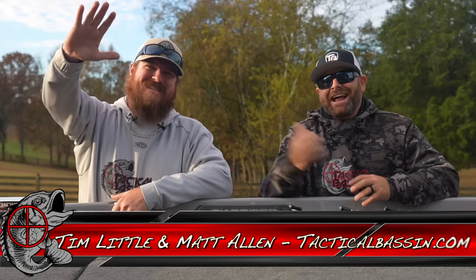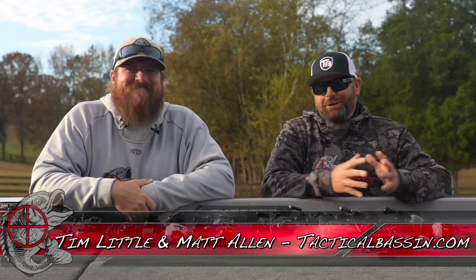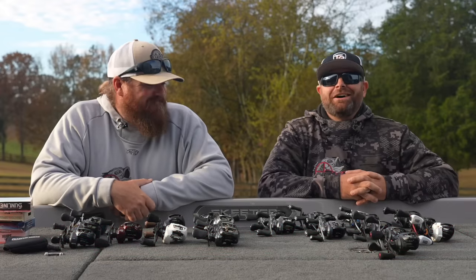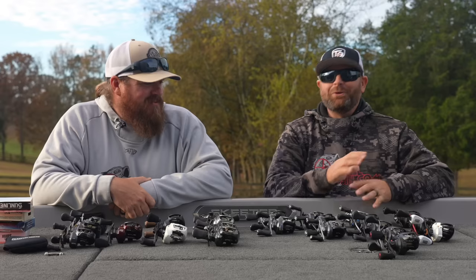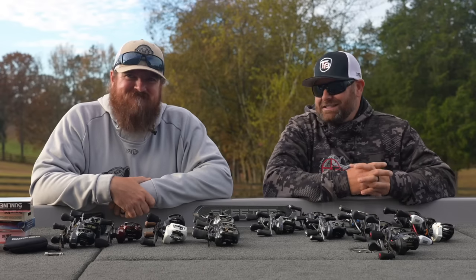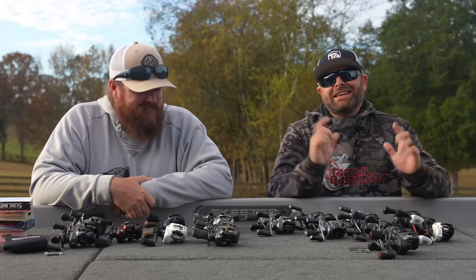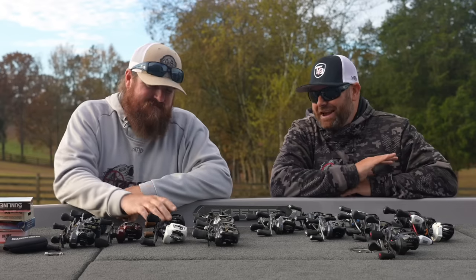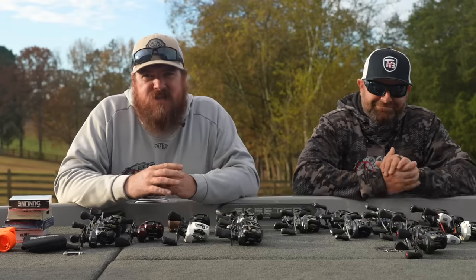What's up guys, Tim Little, Matt Allen, welcome back to Tactical Bassin' and welcome to the kickoff of our 2024 holiday buyer's guide series. We've got a whole bunch of cool videos for you. This is one of the most requested video series of the entire year, and to kick it off today we're talking everything baitcasting reels.